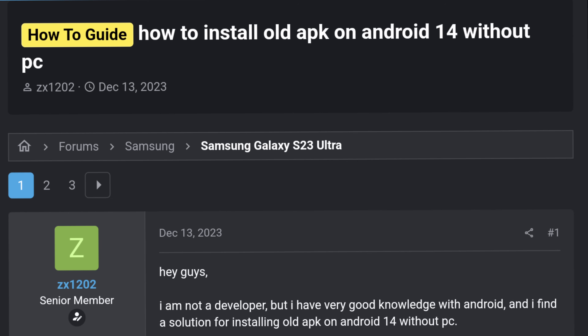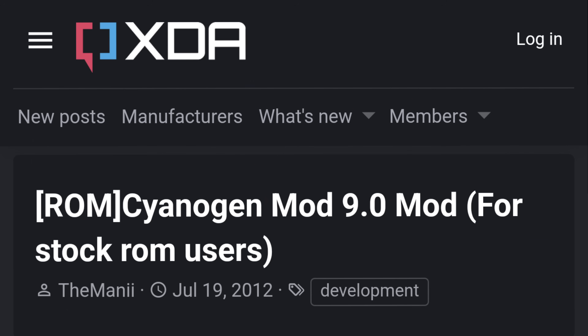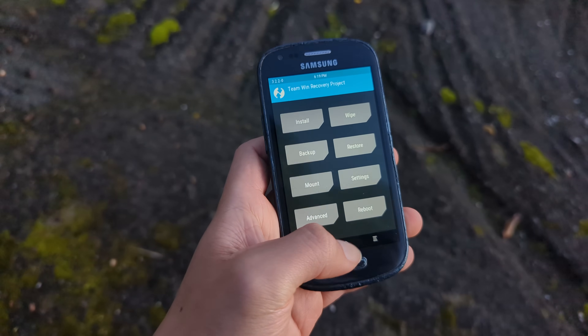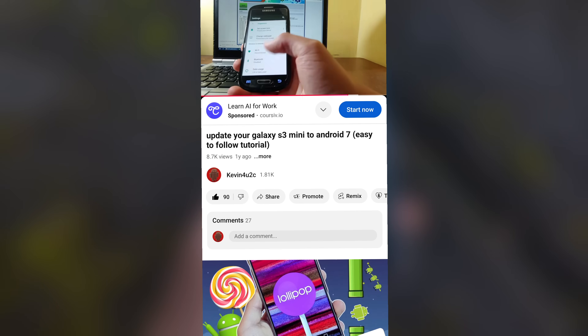From troubleshooting simple stuff like how to install an APK, to modding, tweaking, and custom ROMs. So when I want to root a phone or install a custom ROM, usually YouTube is the place where I head to, because they give you the information in a more digestible way.